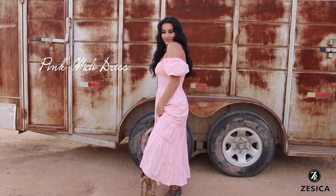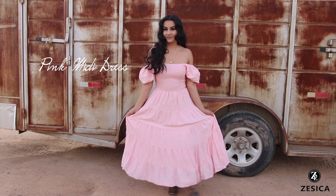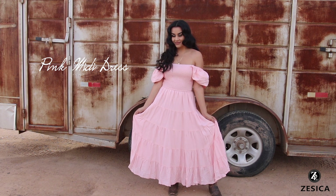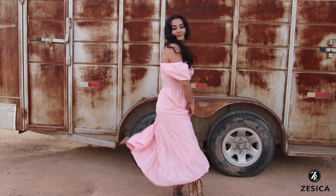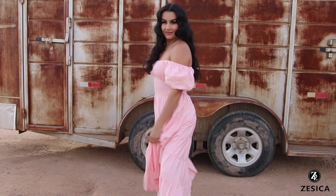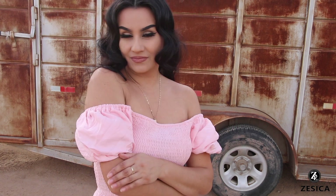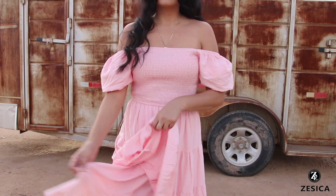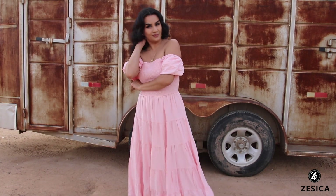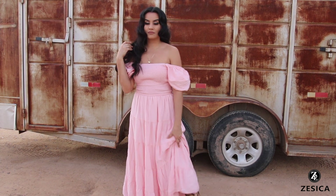The second dress is a light pink midi dress, very similar to the first but a little longer and with no pockets. Being short, this dress falls just above my ankles. Just like the white one, you can wear the sleeves on or off the shoulders. These dresses have another layer of fabric underneath so they are not see-through at all. I paired it with some cowgirl boots and I feel like a princess in this pink dress.